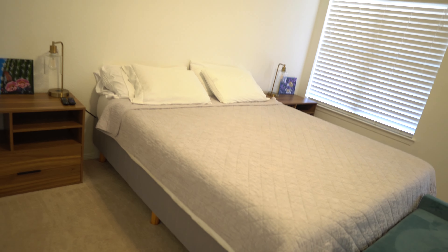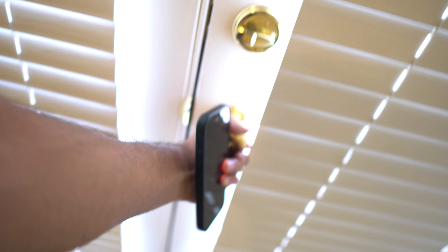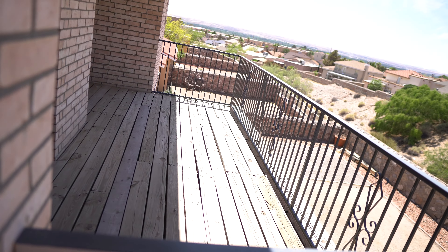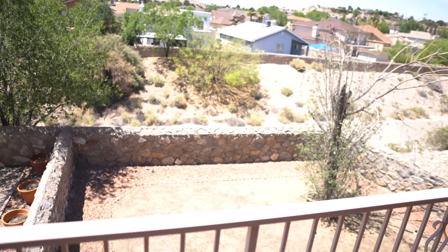We have the master bedroom here. Ceilings go pretty high. Pretty big bed. Simple TV here. Big closet, of course. Private balcony here — kind of private. There's the other owner's balcony, but you can see the backyard.